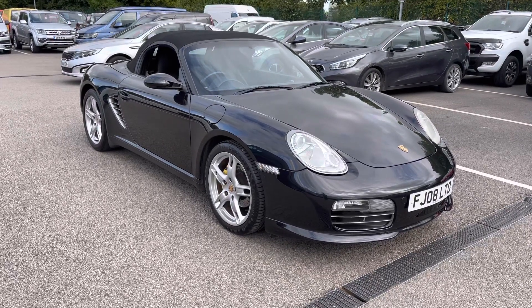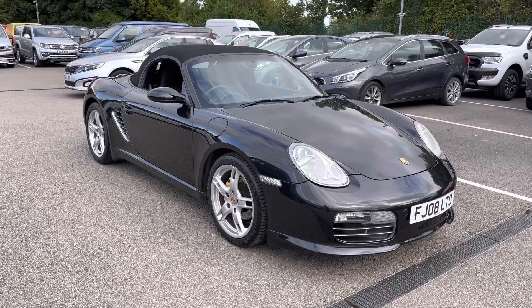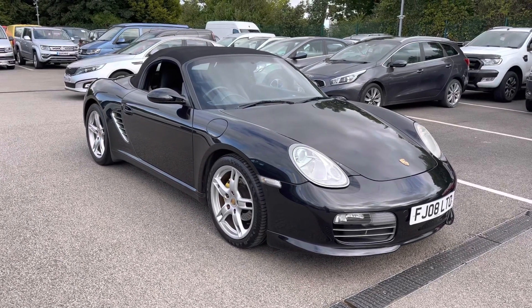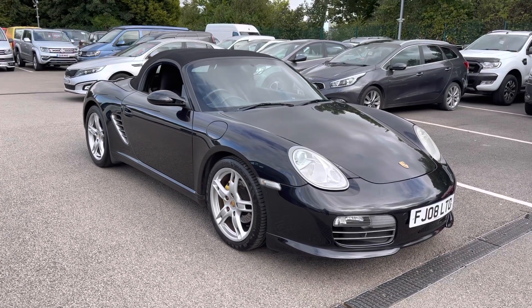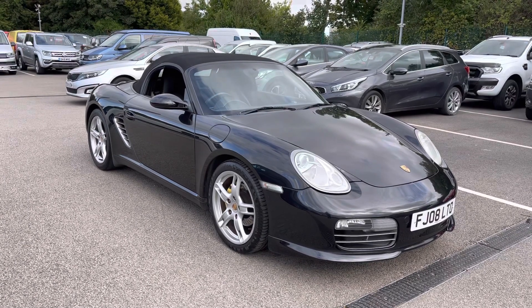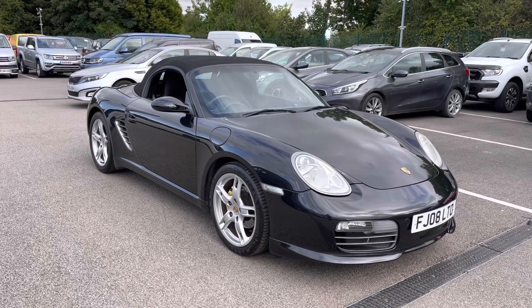Welcome to Motor Match Liverpool, thank you very much for joining us today. We're currently looking at our 2008 Porsche Boxster 987. If you'd like to bear with us, we'll have a brief overview of the interior and exterior of the vehicle. But if you do require any more in-depth information, please don't hesitate to give us a call on 0151 728 4700 and the salesman will be more than happy to answer any questions you may have regarding this particular vehicle.